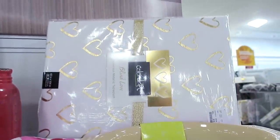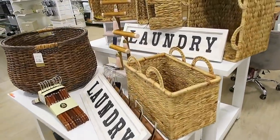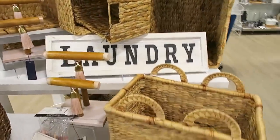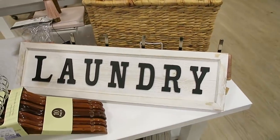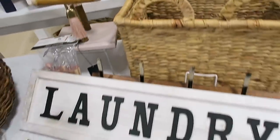Oh, look at the tablecloth — that's really pretty. Look how cool these laundry signs are. I love these — that would look so cool in the laundry room, wouldn't it? Let's see how much these are. These are $19.99.